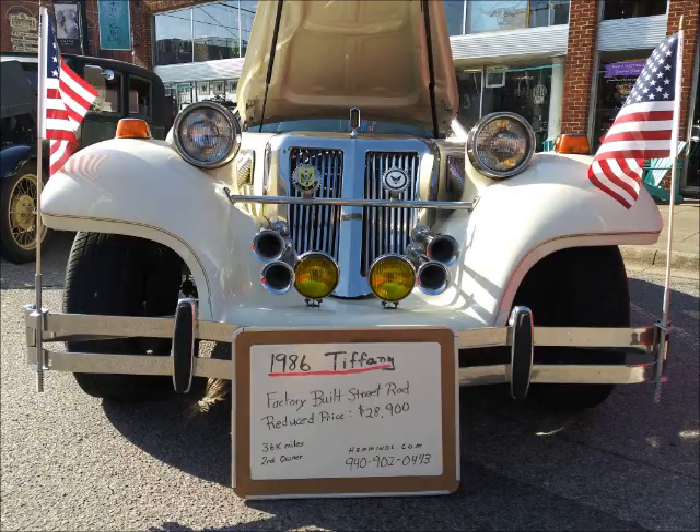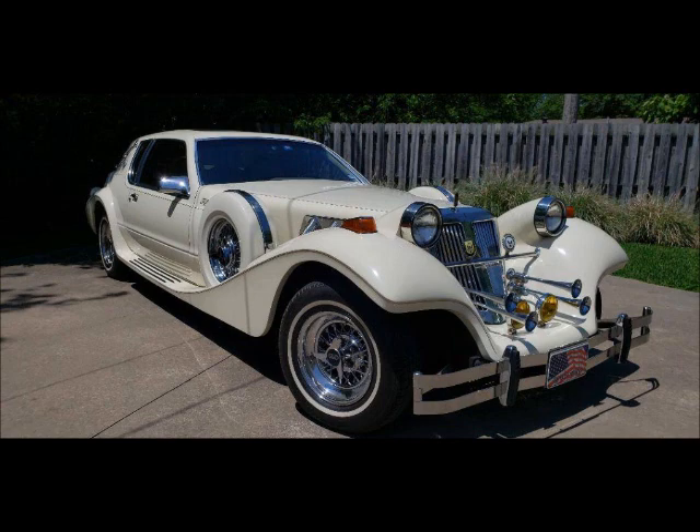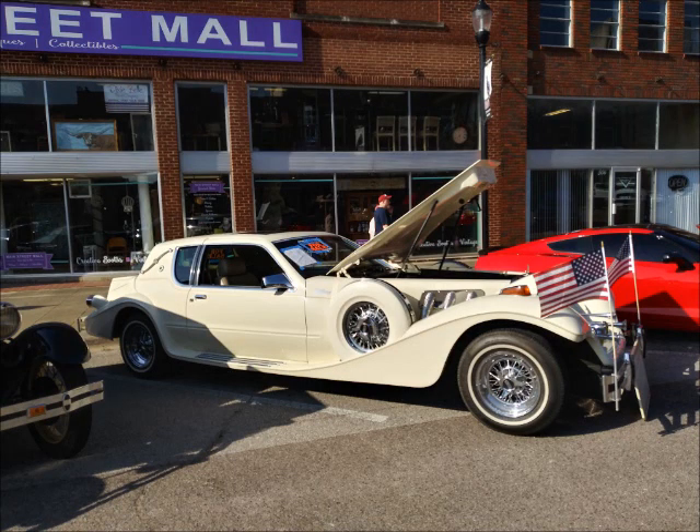All right, so let's have a couple of quick pictures of this car so you know exactly what we're talking about. And here's where you can find it on Hemmings.